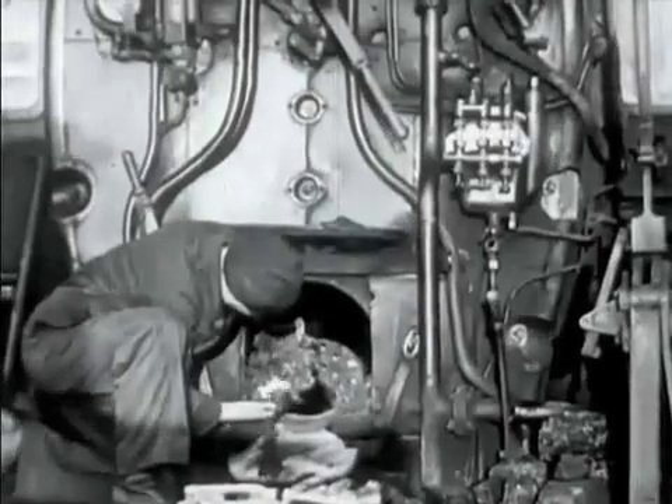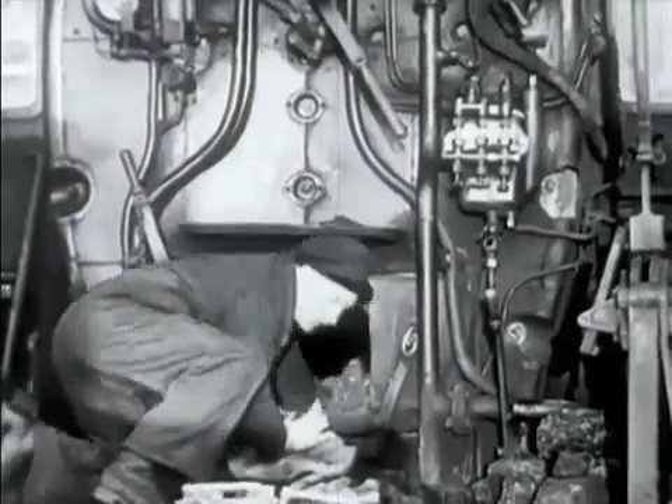It takes three men to manhandle about 70 tons of coal a shift to refuel 30 engines. Tough, eh? Then the fire must be lit again using oily waste, wood, and coal.